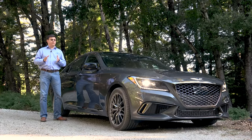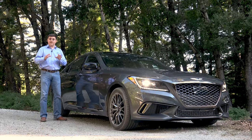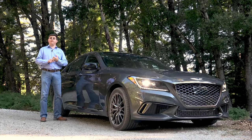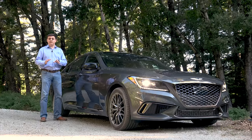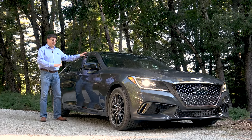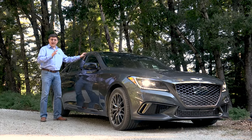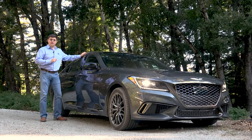The spin-off of the Genesis brand is a little bit interesting because at the moment this Genesis G80 is going to be sold at Hyundai dealers as well as at Genesis dealers. However, the Genesis G90 and the upcoming Genesis G70 will only be available at Genesis dealers. In an area like the Bay Area, only about half of those dealers are signed up to sell them, but most dealers will be able to sell you this Genesis G80.